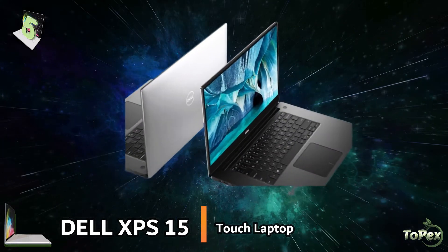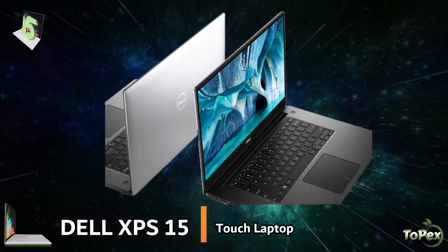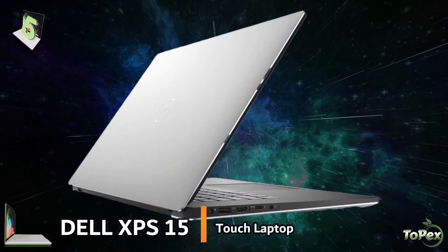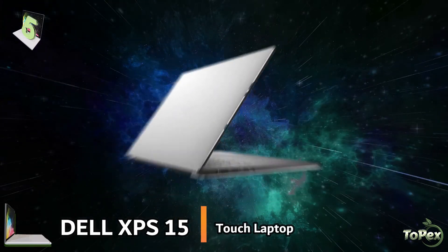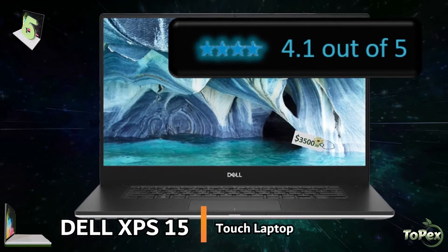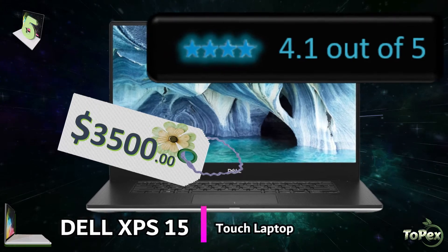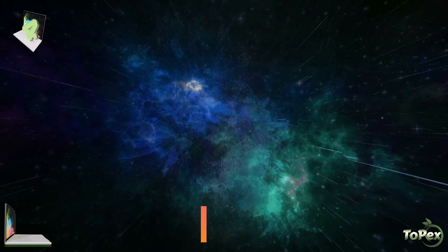It has a carbon-fiber palm rest that makes this laptop cool under pressure. It is power efficient and is Energy Star qualified. With an average star rating of 4.1 out of 5 stars,